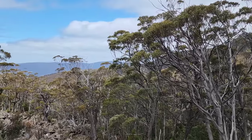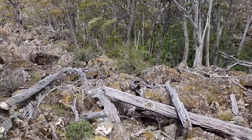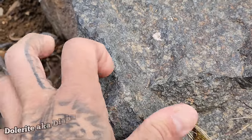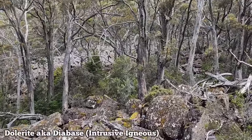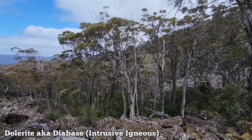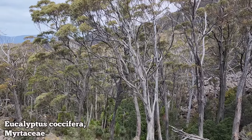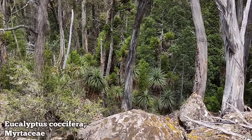As we ascend the mountain — we're at about 3,000 feet now — it becomes a little more open. You can see there's a boulder field down there. Looks like sandstone, or maybe diabase — hard to tell with the lichens. Different species of eucalyptus right here, a much more diminutive tree compared to regnans down below. These only top out at about 40 to 60 feet, in a more sheltered location.